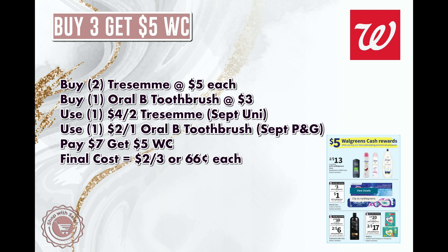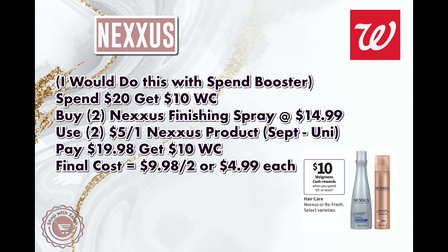There are a lot more combinations you can mix and match. The next deal is on Nexus — spend $20, get back $10 in Walgreens Cash. I would definitely pair this with a spend booster. I have a spend booster for next week: spend $55, get back $12 in Walgreens Cash, which isn't as bad as it sounds. I had a lot of fun with my scenario this current week, so I'm definitely going to be adding Nexus into that type of scenario.